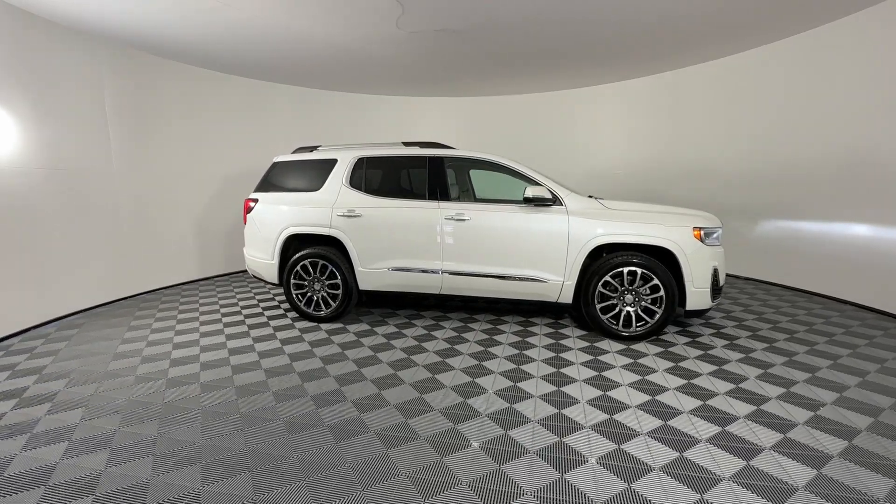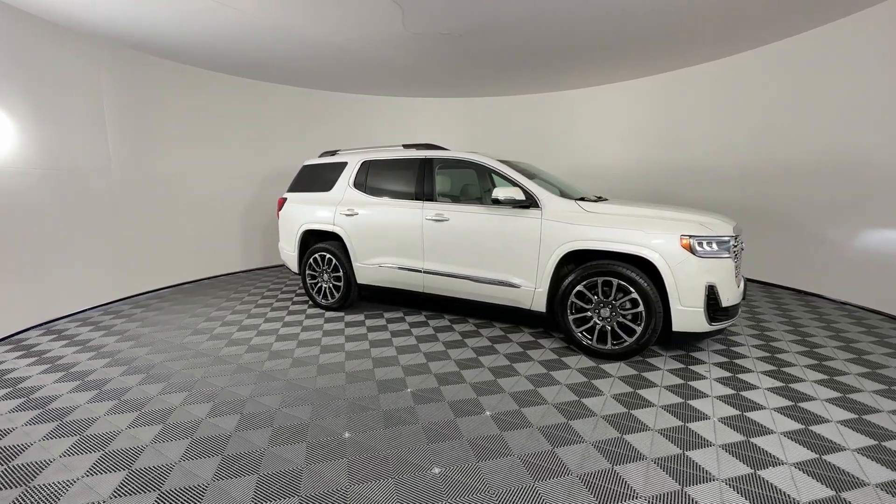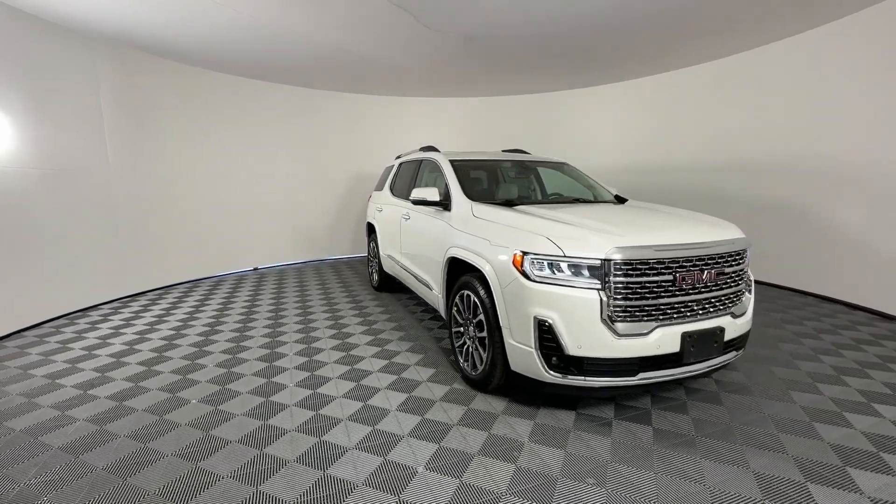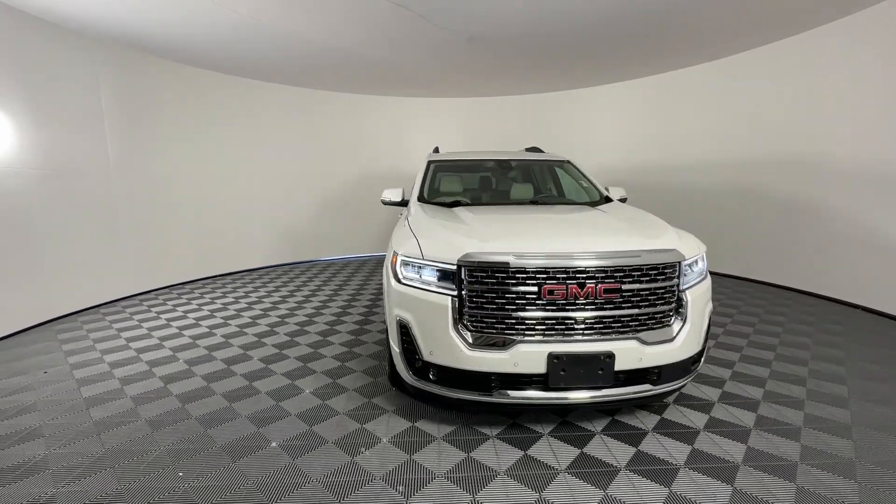Get into a car with value. 2020 GMC Acadia. With less than 25,000 miles on the odometer, this vehicle stands out from the rest.